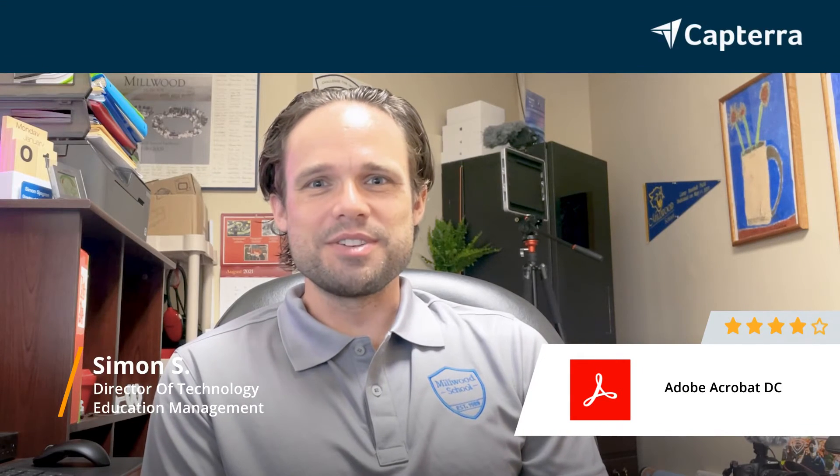Hi, my name is Simon. I am a Director of Technology for a private school, and today I'm reviewing Adobe Acrobat DC. I would give it a 4 out of 5 stars, and you can click below for more reviews.